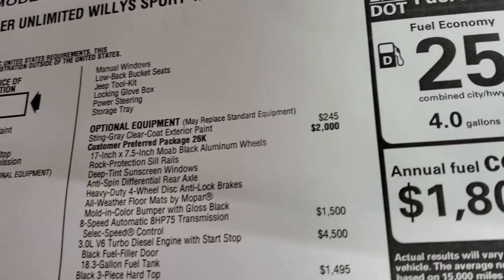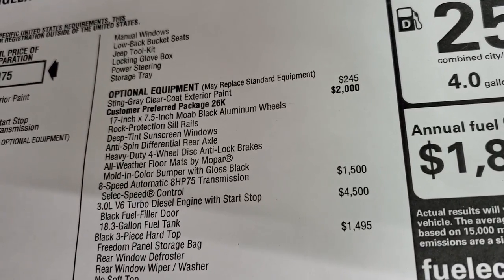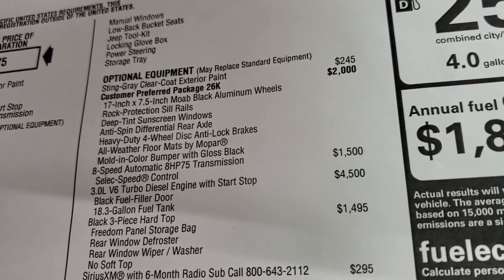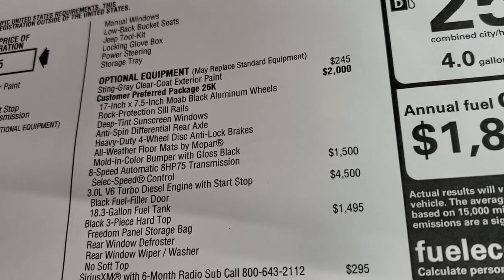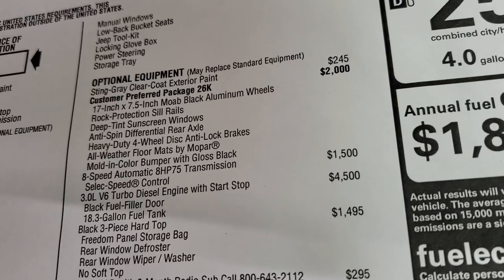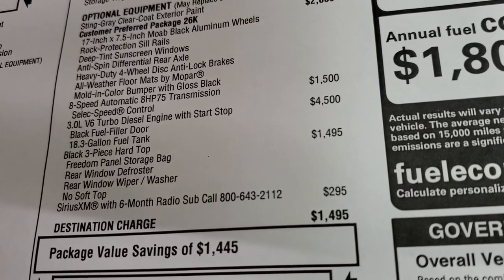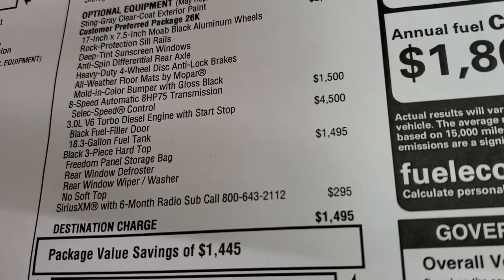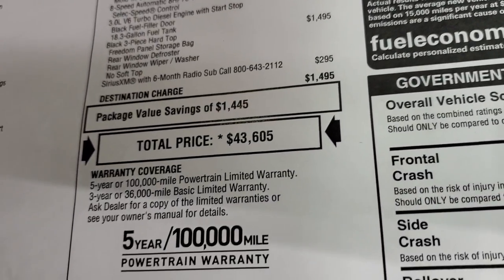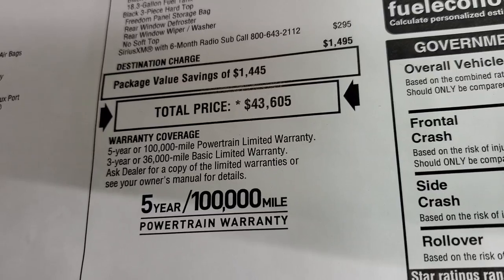The optional equipment with the Willys package includes the 17-inch Moab black aluminum wheels, rock protection sills, deep tint sunscreen windows, anti-spin differential, heavy-duty four-wheel disc brakes, all-weather floor mats by Mopar, and the molded color bumper with gloss black. The 8-speed automatic transmission is a $1,500 option and the EcoDiesel is a $4,500 option. You also get an 18.3-gallon fuel tank with that. The hard top is $1,495, and Sirius XM radio is $2.95 for six months. Total MSRP is $43,605. Visit the link in the upper right for all the rebates and incentives on this particular Wrangler.